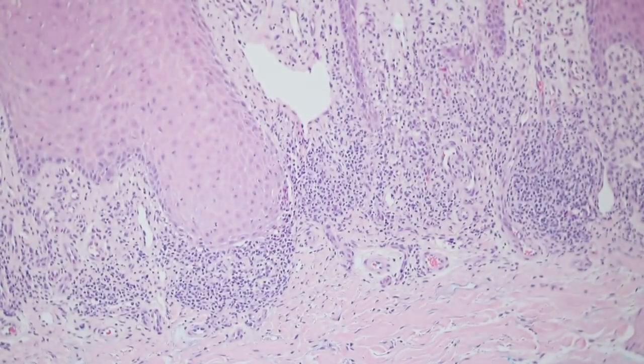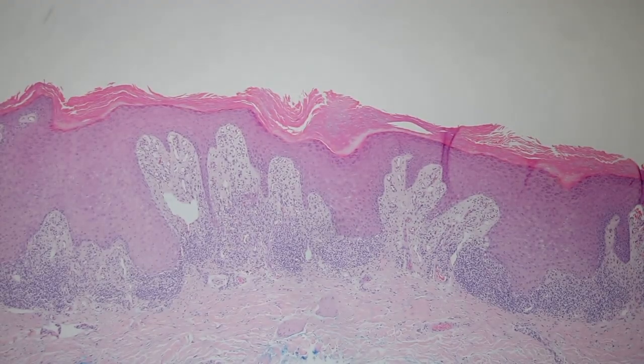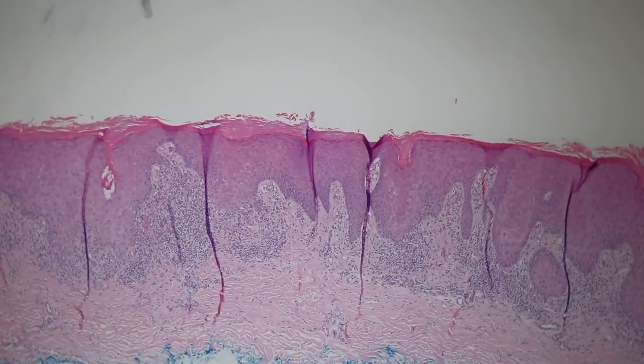That's a really nice example of hypertrophic lichen planus. Occasionally they can present as solitary lesions on the lower legs and not be as diffuse or rash-like, and they'll get biopsied because they can mimic a basal cell carcinoma or squamous cell carcinoma clinically. So a real nice example of hypertrophic lichen planus.